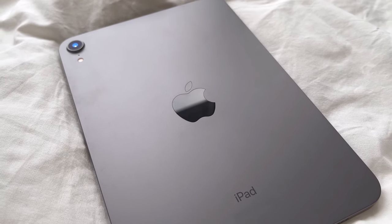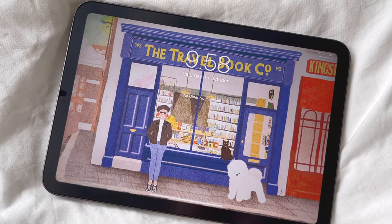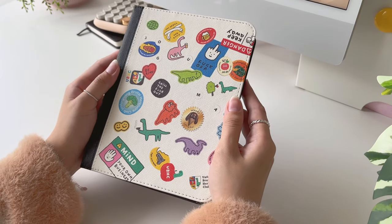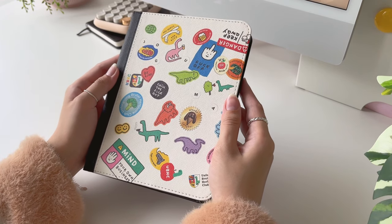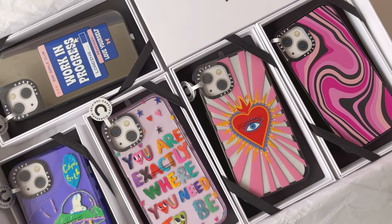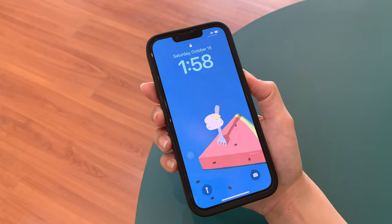This is my iPad mini 6 in space gray. I'm using the Paperlike screen protector. For the accessories, I'm currently using this cute folio case from Casetify. As you guys know, I've been using Casetify cases for my iPhone 13 for a while now.